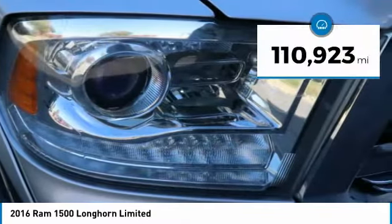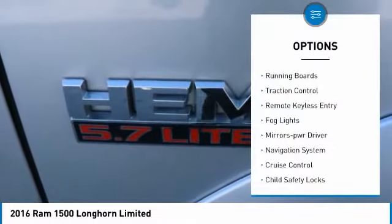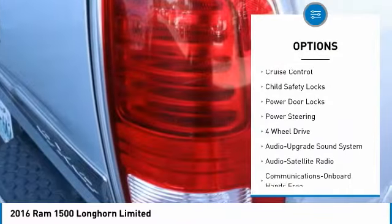This vehicle has less than 115,000 miles. Here are some of this vehicle's great options: running boards, traction control, remote keyless entry, and fog lights.